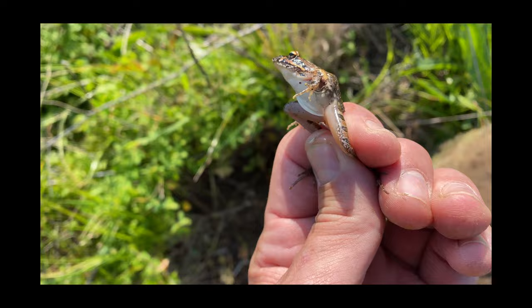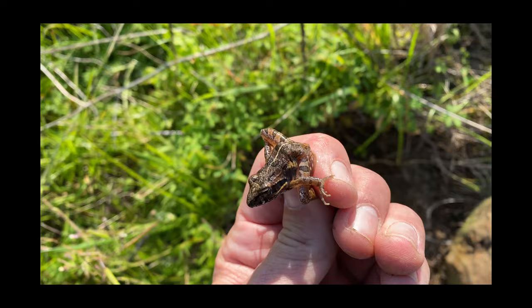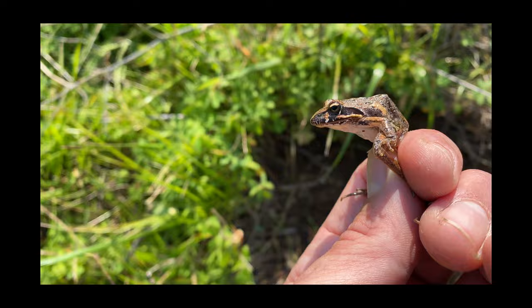We have our first amphibian find of the day - just an interesting find, another common occurrence on all of these western Cape videos. Just under this rock, we're just going to grab a quick photo and just let them be.